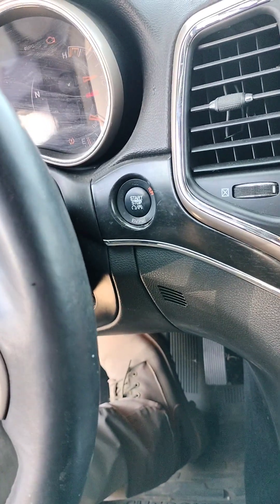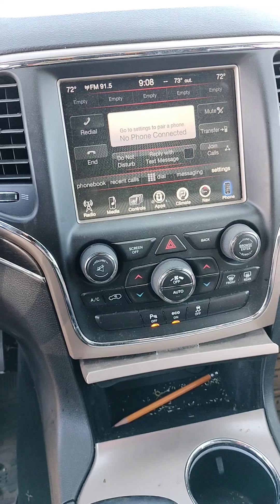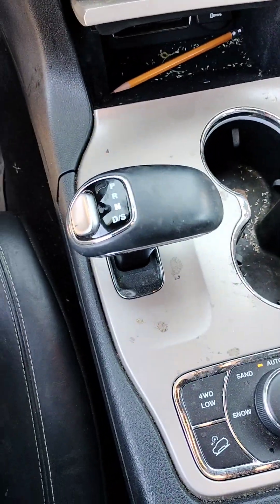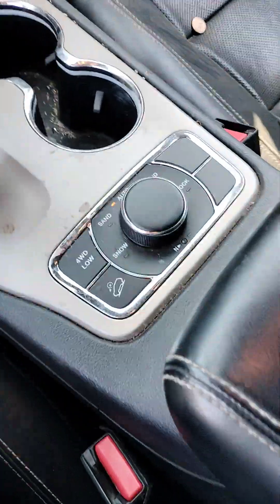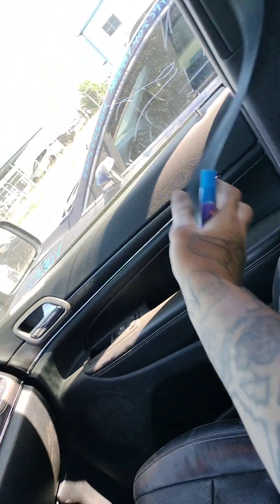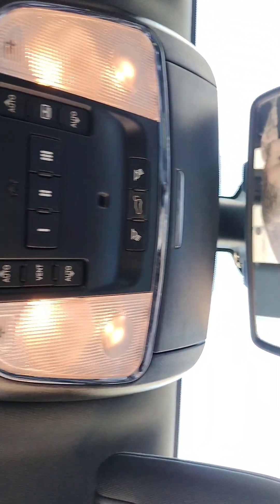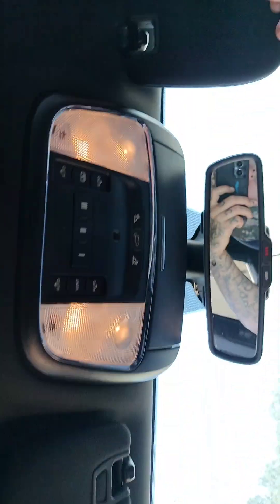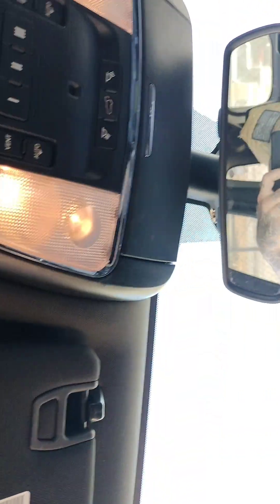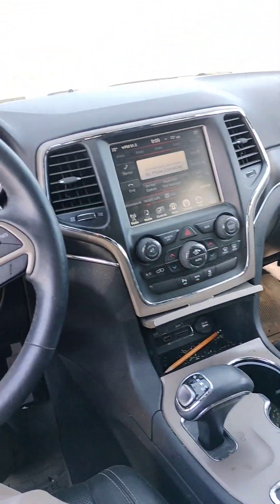So this guy is jumping around. Stereo works. AC works. Nice — seat belt is good. It does have a sunroof. There's the glove box.